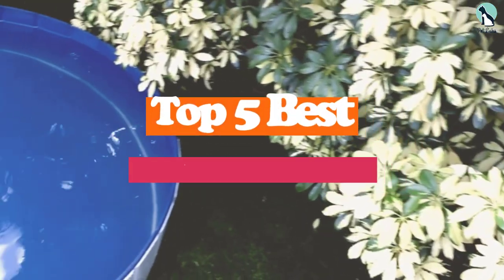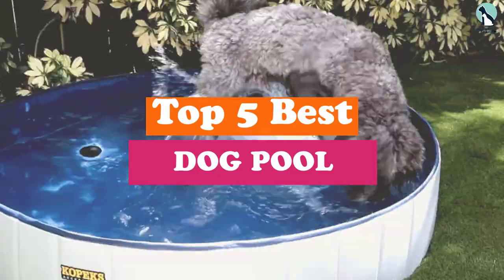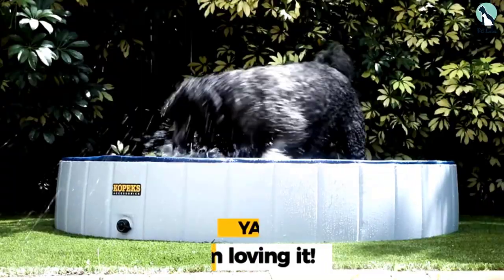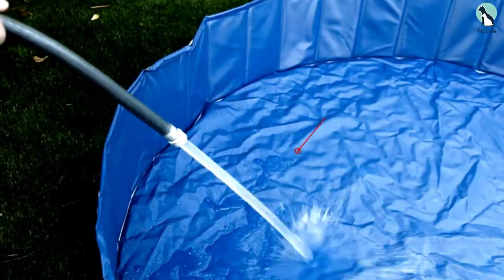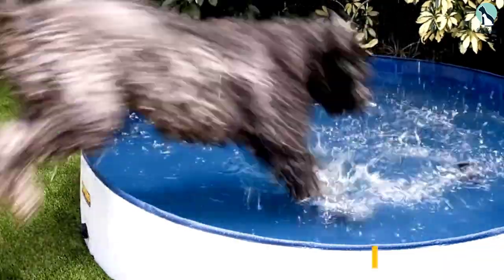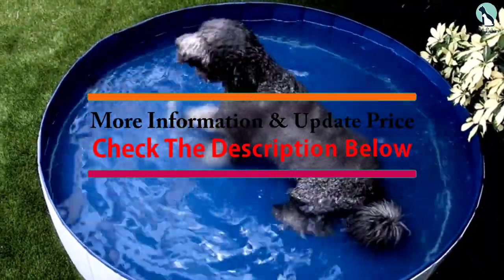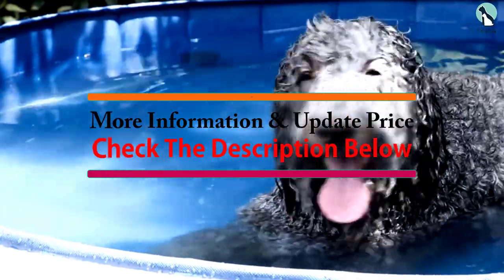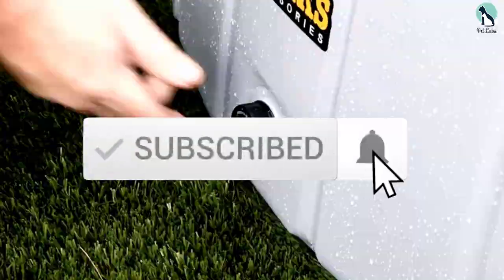Hey guys, in this video we're going to be checking out the top 5 best dog pools available on the market for their true quality. I made this list based on my personal opinion and hours of research, and have listed them based on popularity, quality, price, durability, user opinions, and more. If you want to see more information and the updated price, you can check out the description below, and also make sure to subscribe for more reviews. Let's get started.